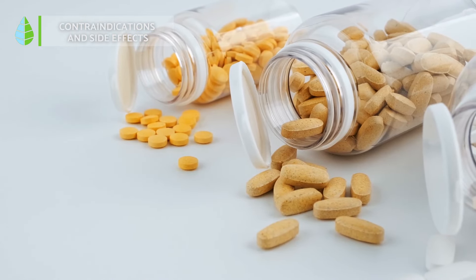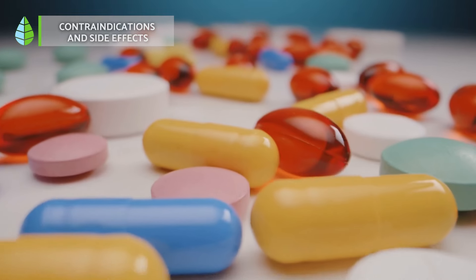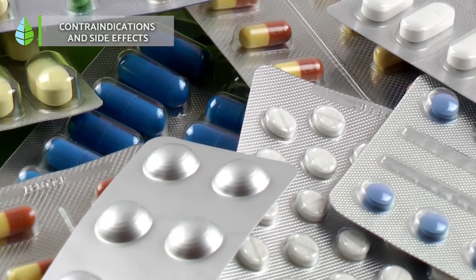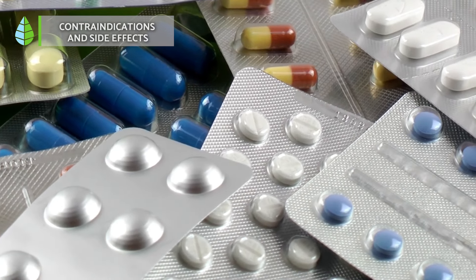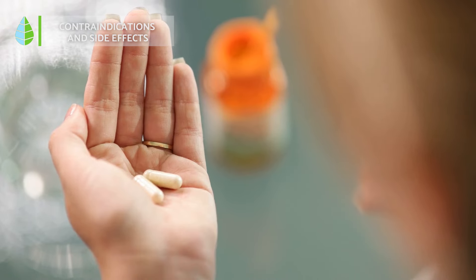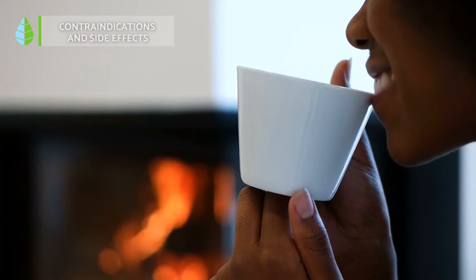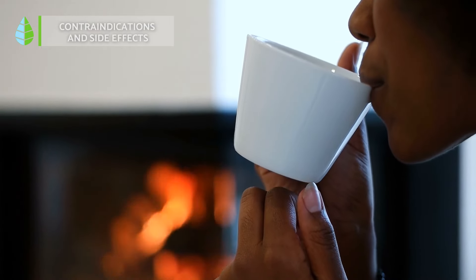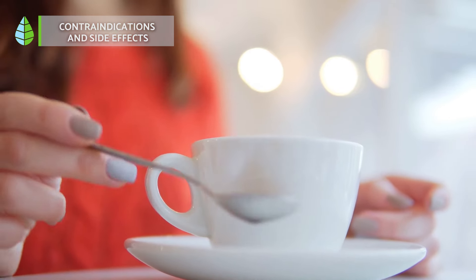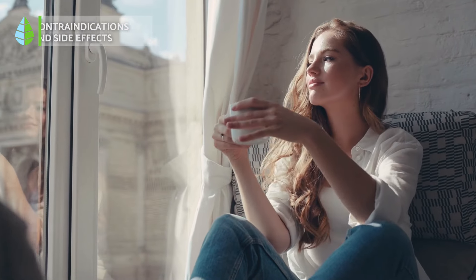Hibiscus is generally safe for most people. The important thing is to consume it in moderate amounts, which is around 3 cups of tea a day for up to 6 weeks. However, exceeding recommended doses might lead to constipation, stomach upset, and other side effects. Also, individuals who already have low blood pressure should consume these flowers with caution, since it can further lower their blood pressure.